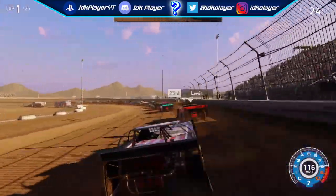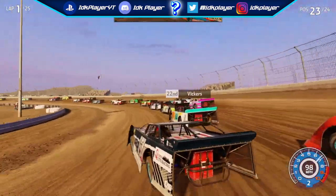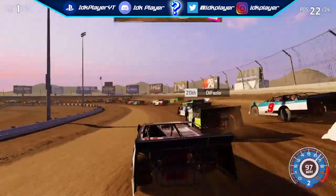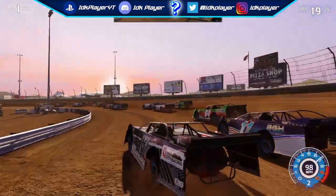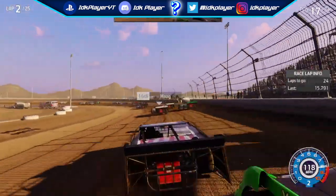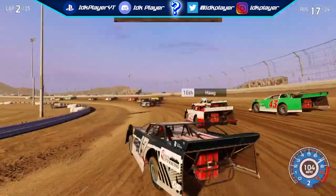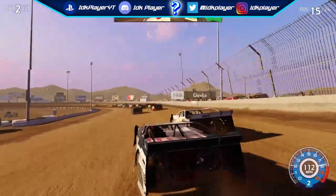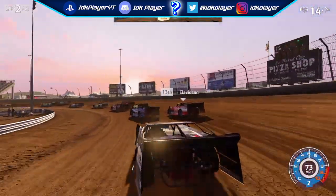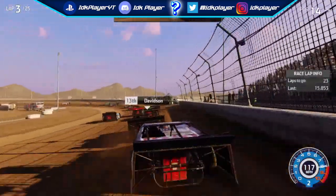In the NASCAR Heat 4 gameplay that was released during the eNASCAR Pro League race at Chicagoland, one of the clips showed a late model at Eldora with the dirt track logos of the tracks that will be in NASCAR Heat 4 on the side of the late model. Remember, this is from an early build, so new tracks not mentioned in this video could be added, but using this gameplay as evidence, these were the tracks we were able to figure out.